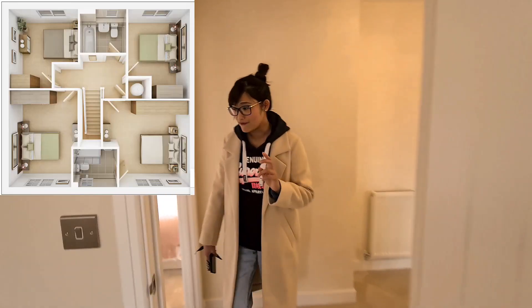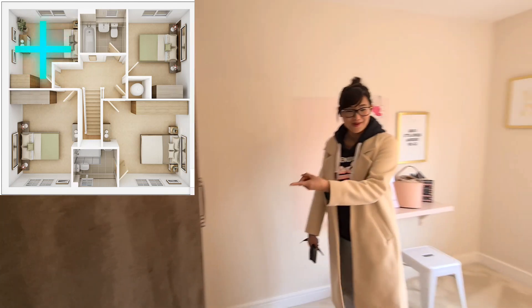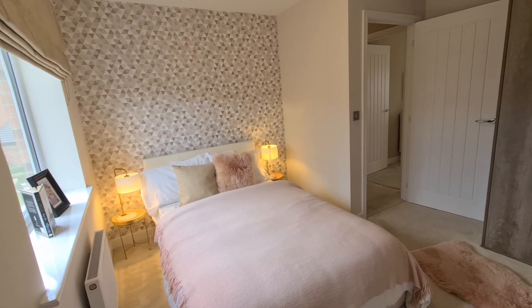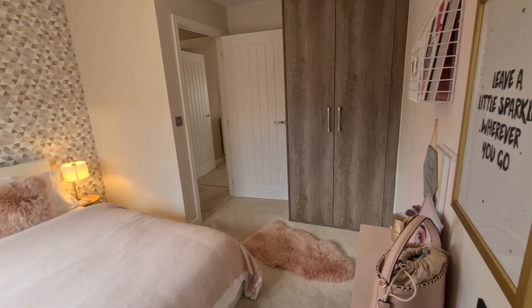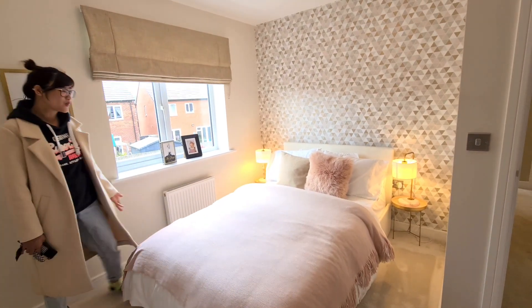接著是最小的那間房，其實也不小。做了一個衣櫃，也是放雙人床。假設是小女兒的房間，做了粉紅色，很溫馨，但其實不小，全部空間都不小。